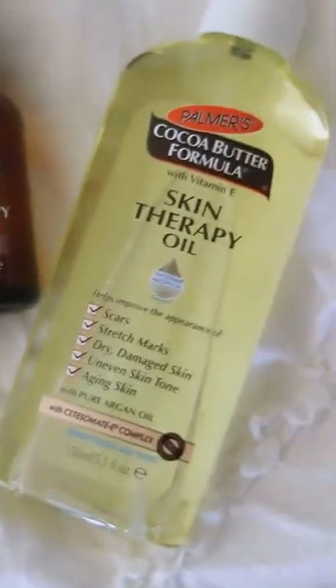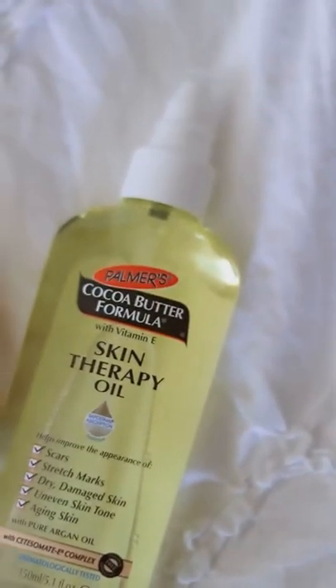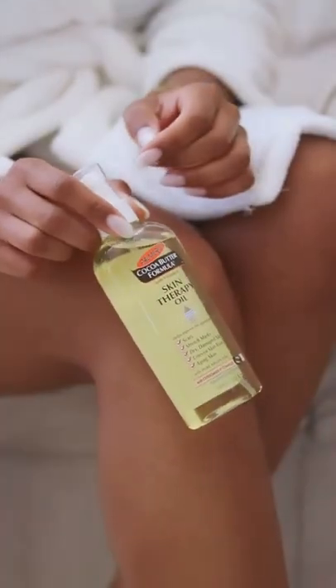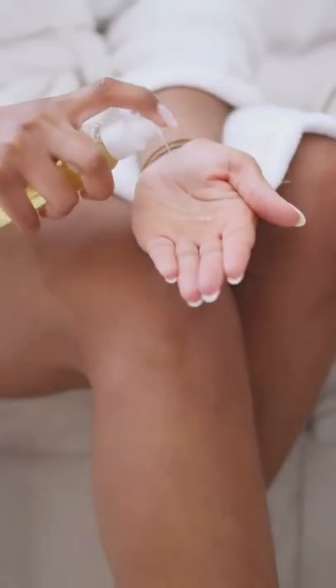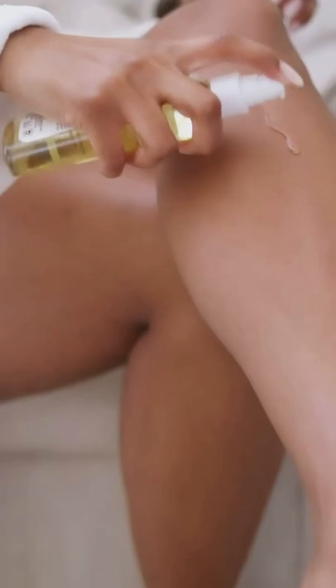Let's get ready for the day and these are the two products that I use every single day to maintain healthy and glowy skin. Immediately after my shower, I use the Palmer's Cocoa Butter Formula Skin Therapy Oil. I love using this because it helps rejuvenate and replenish my skin's moisture and it helps with stretch marks, dry skin, and uneven skin tone.